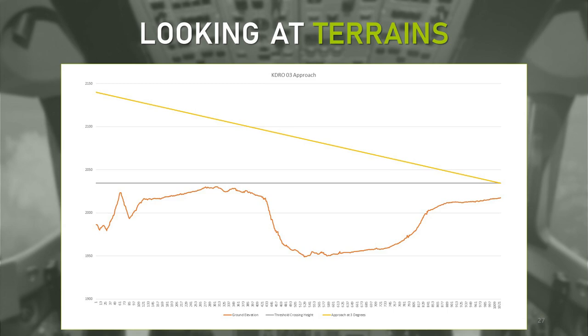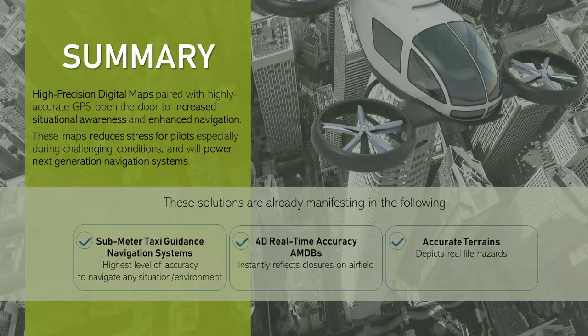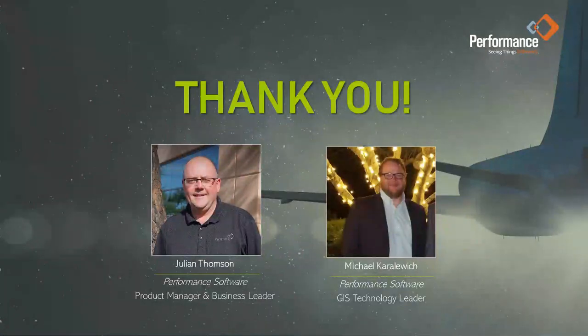By knowing where the ground is and where obstacles are, both pilots and autonomous vehicles can have safer flights. With the location accuracy of aircraft ever increasing, the need for aircraft to land in all conditions, and the criticality of digital maps in autonomous aircraft memory, the time is now for high-precision sub-meter digital maps to enable the navigation of the future. Please reach out to us if our technology has captured your interest and imagination in making air travel safer and more efficient than ever. Thank you for watching and listening.